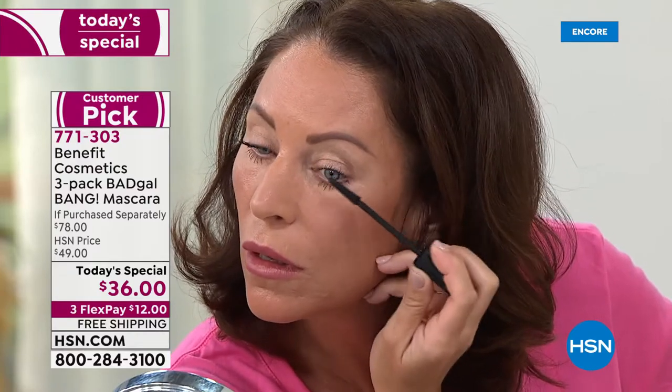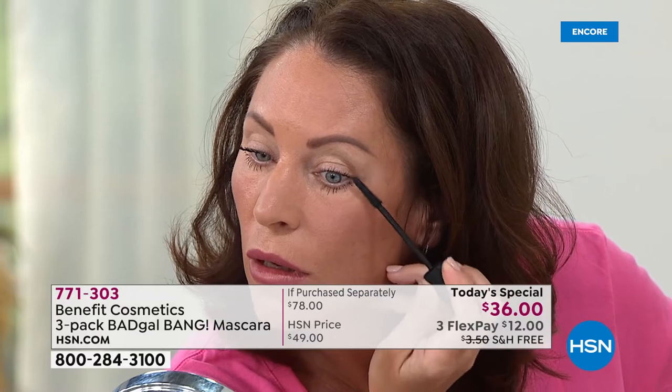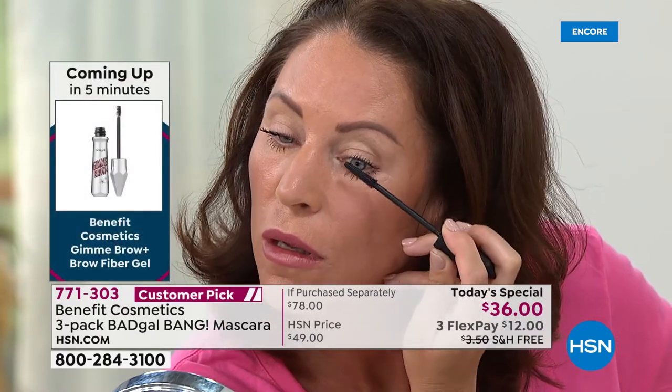You get this nourished, fluffy, mega volume - but it is light as air. It's very unique. You still have that 30-day unconditional money-back guarantee. So if you want to save more than half off, you're saving $42 today - get it with free shipping and the FlexPay.